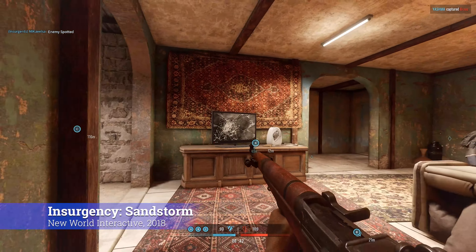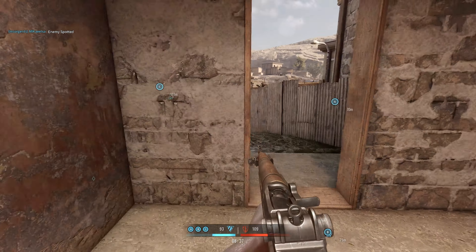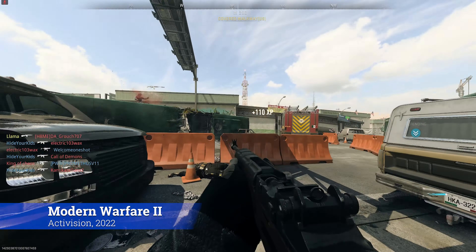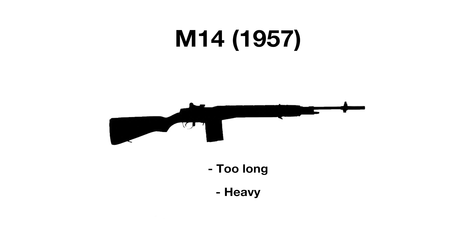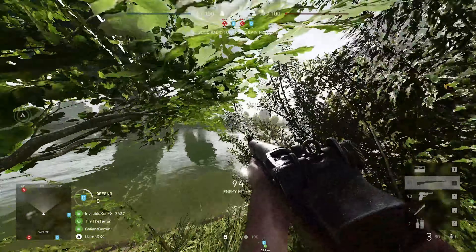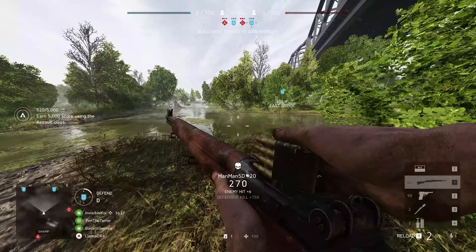In terms of variants, the Garand has many, with different chamberings and scope mountings, but there are three main variants of the Garand design. The M14 in 1957 was the spiritual successor to the M1 Garand, but became very controversial. It had the accuracy and range of a traditional rifle, but was too long, heavy, and lacked the firepower of a true assault rifle often required in modern close combat. To compound this further, it was uncontrollable in automatic fire, and eventually the M14 would be phased out of service and replaced with the new M16 by 1964.